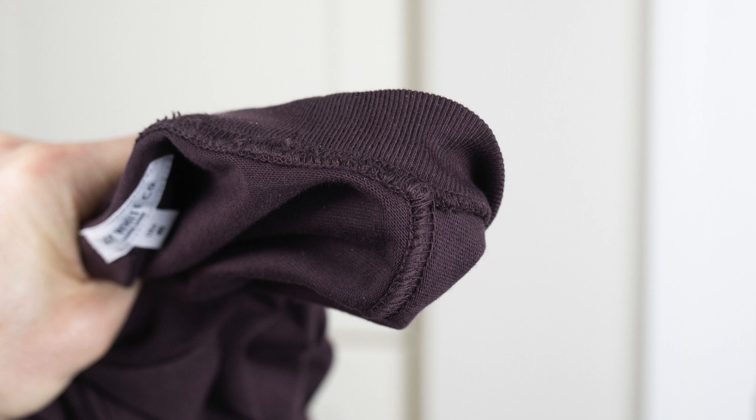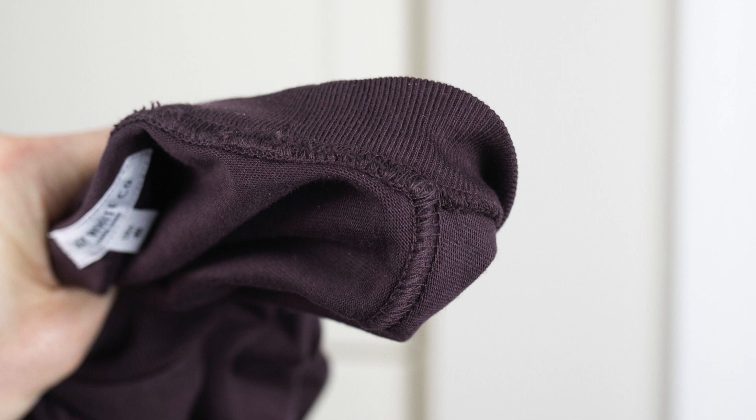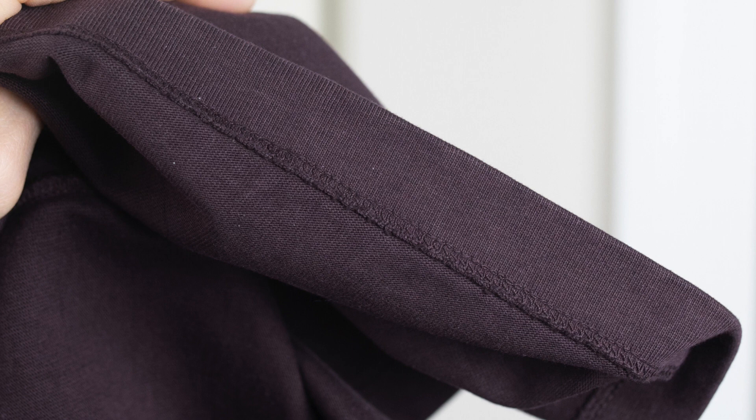The seams are all nice and straight. They're tidy. They're strong. Even when you look inside, the stitching is perfect. There are no loose threads. It's really just built like a tank. This is 100% cotton, 10-ounce jersey knit fabric, cut and sewn in Los Angeles, California.